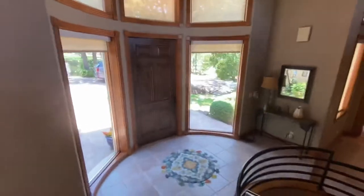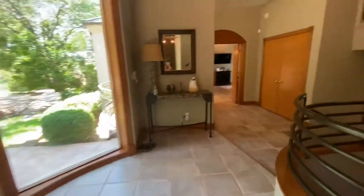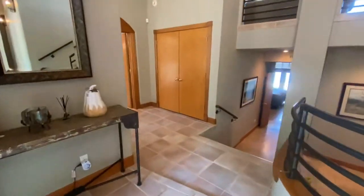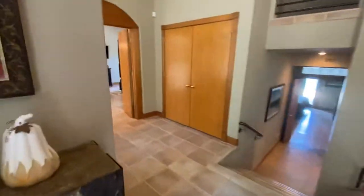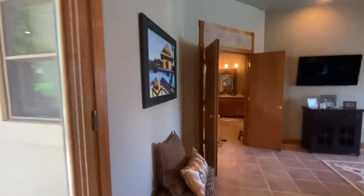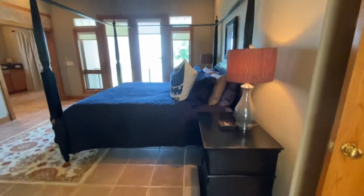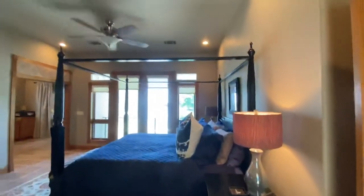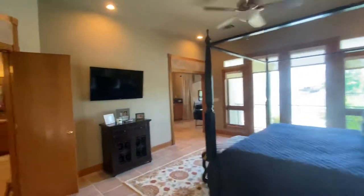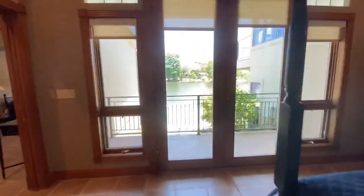We're heading down to the entry door level here. This is where the owner's suite is located on this entry level floor. Everything in the house will be conveying — the furniture. They are just taking some art and a few accessory pieces, but the home is being sold fully furnished. You've got your French doors here that lead out to a little Juliet balcony with a better view of that pool.